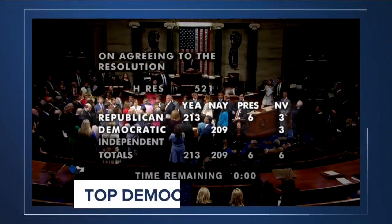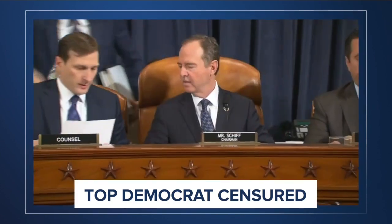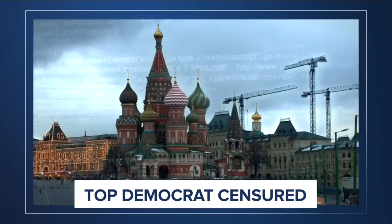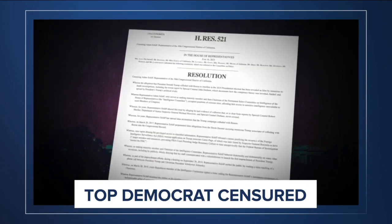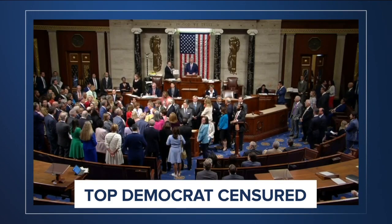The House Ethics Committee is getting ready to investigate California Representative Adam Schiff. Republican lawmakers plan to vote to censure him. He's accused of lying about Trump's ties to Russia during the 2016 presidential election. The rare move makes Schiff just the 25th lawmaker in U.S. history to be censured by the House.